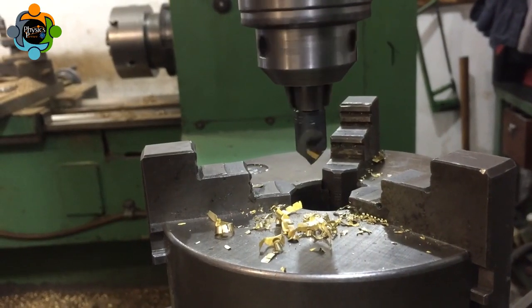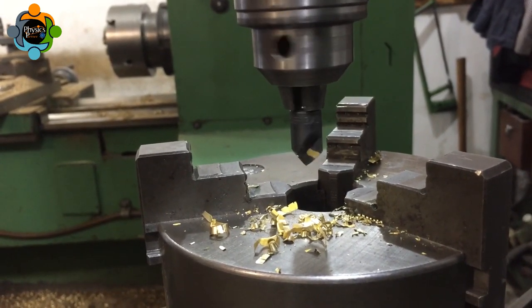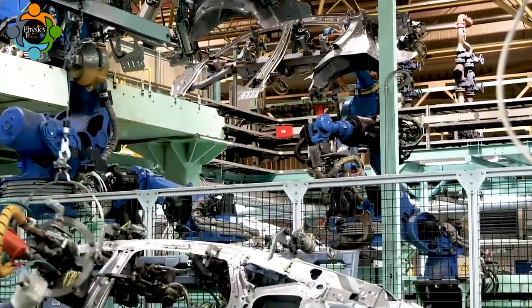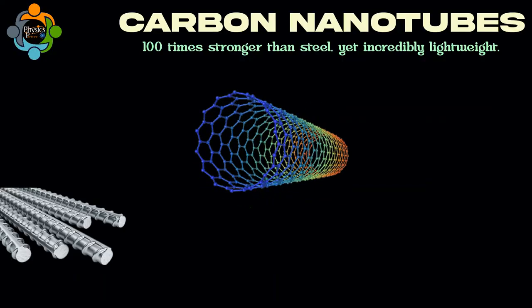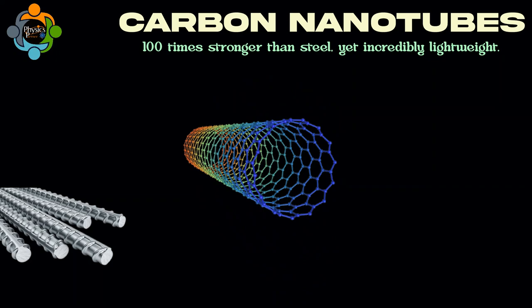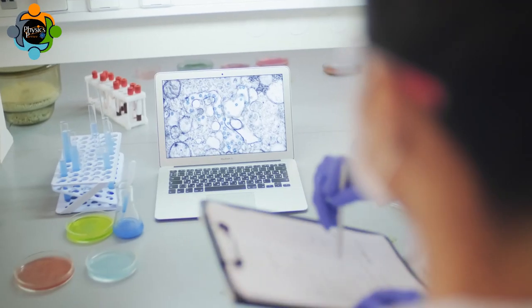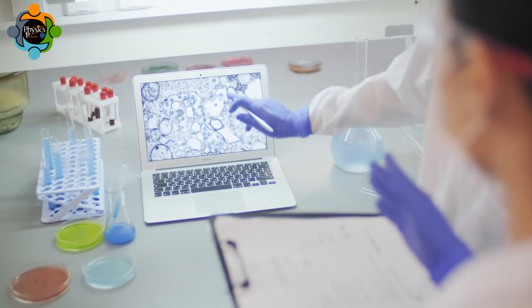Nanomaterials — materials with structures engineered at the nanoscale — hold immense potential across various industries. They possess enhanced properties such as increased strength, improved conductivity, and heightened reactivity. A prime example is carbon nanotubes: cylindrical structures that are around 100 times stronger than steel, yet incredibly lightweight.